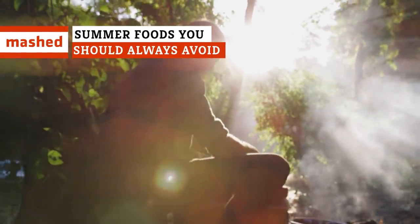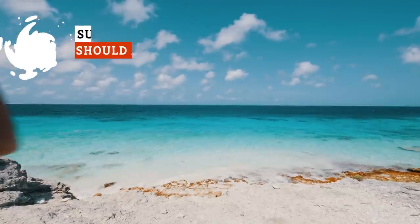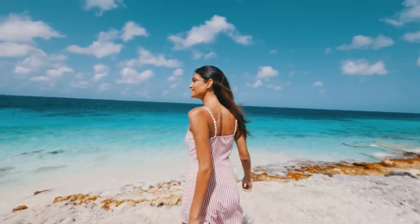Who doesn't love summer? It's a time for backyard barbecues, cookouts, pool parties, and great food. But if you want to stay happy, healthy, and comfortable, there are a few summertime favorites you ought to keep away from.